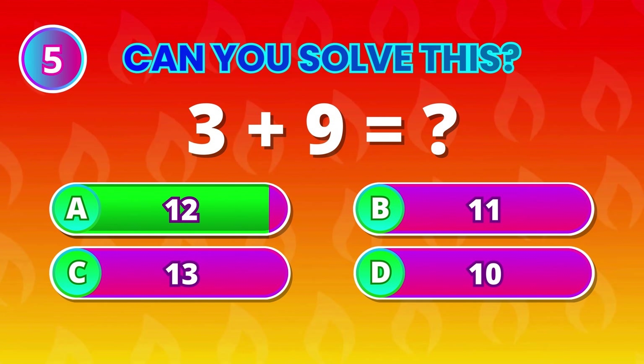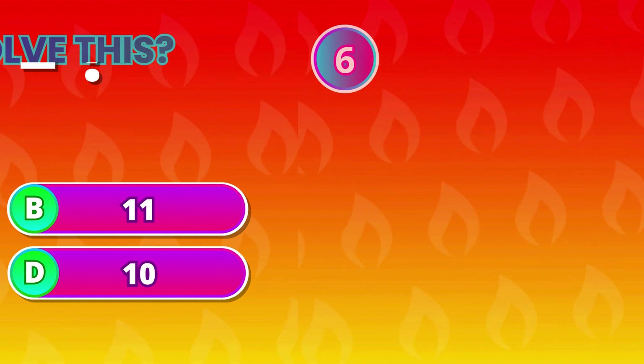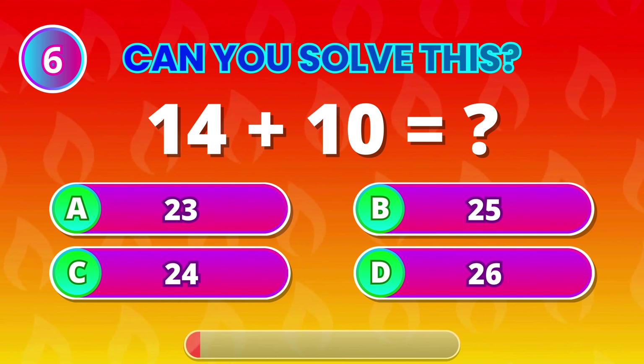3 plus 9 equals… 12! Amazing! You're on fire! 14 plus 10 is…